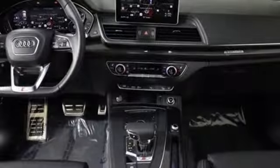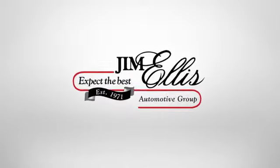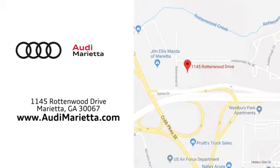Revolutionary engineering. Progressive design. Audi. You'll never know till you try. Test drive it today. At Audi Marietta, we prove every day that buying a car can be an enjoyable experience. We're conveniently located on Rottenwood Drive in Marietta, Georgia.